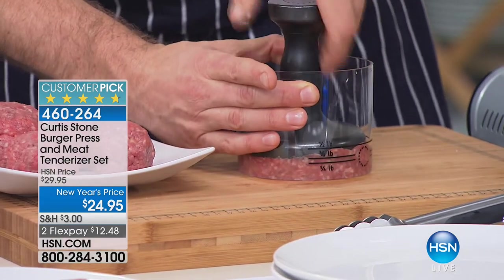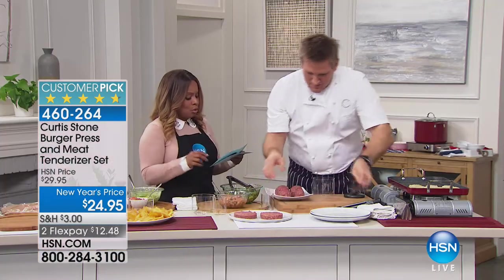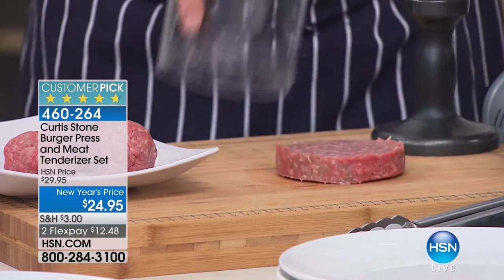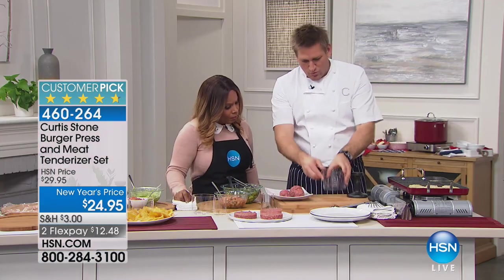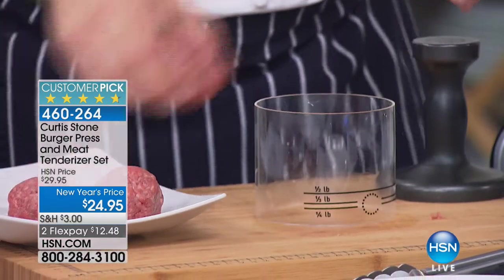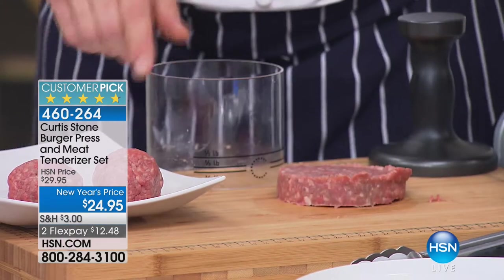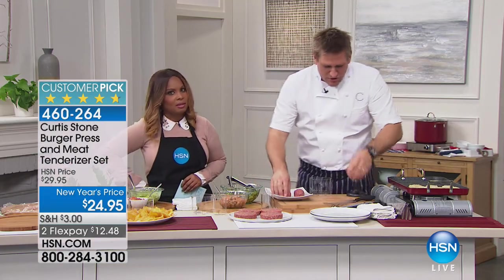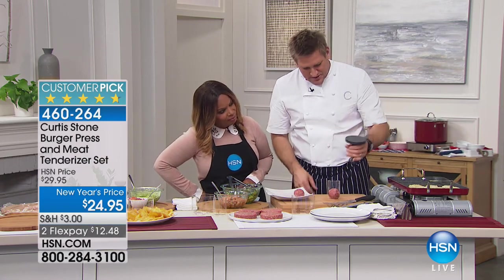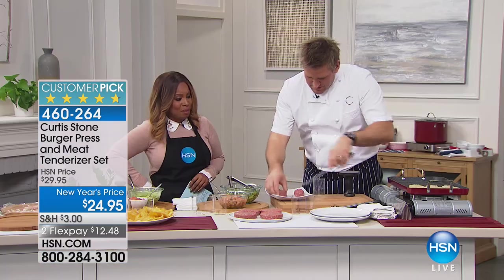Everything is a customer pick from Chef Curtis Stone. You'll get a four-inch burger mold and a two-inch burger mold, and they're all dishwasher safe. You also get a heavy tamper tenderizer. Here's the beautiful big ring with markings for a half pound, a third pound, and a quarter pound right on the front. This does all the work — just push it down. You're so much better off making your own burgers because with the ones you're buying you don't know what's gone into them. If you turn that tamper upside down you can make perfect little sliders.